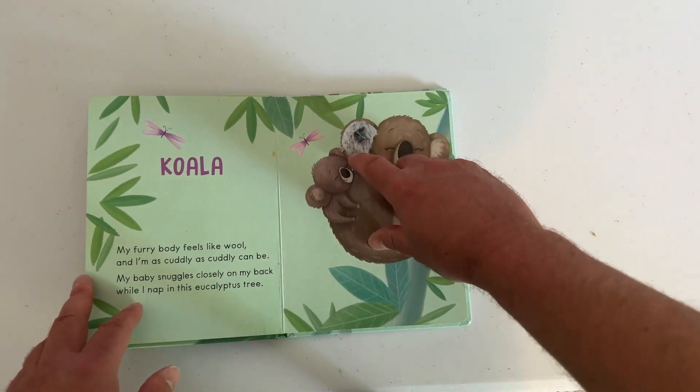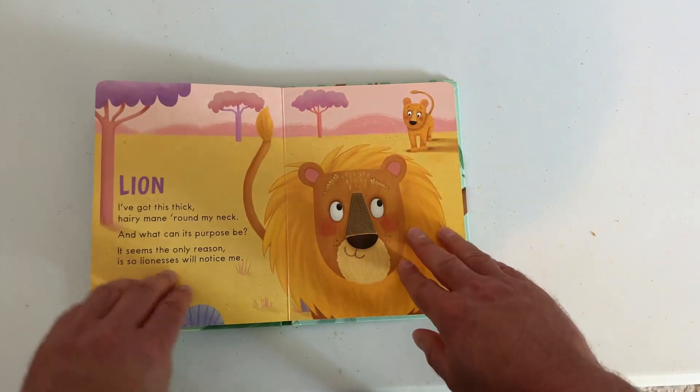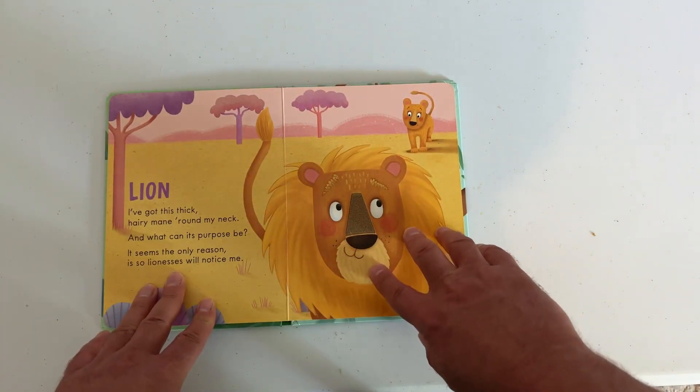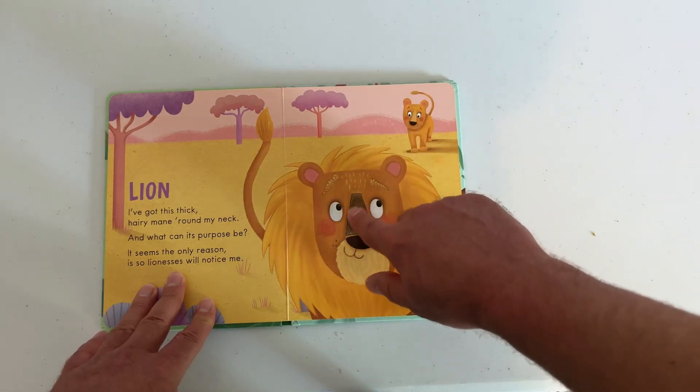Right here, you have some koala bear fur. There you go. You got the lion. And the lion has, look at this, very, very nice. Right here, the nose of the lion.